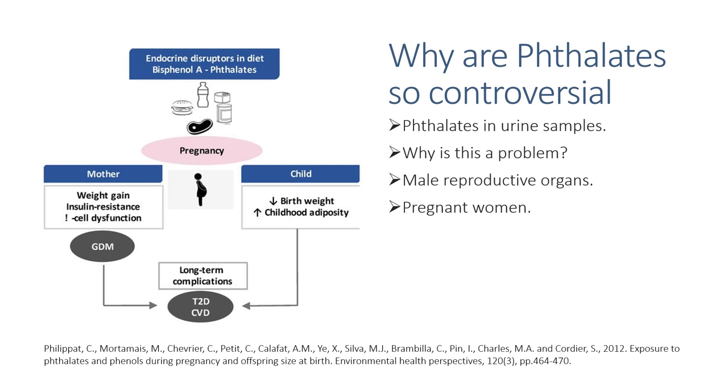This is a problem, as in animal studies where rodents were exposed to phthalates, multiple severe side effects were found. For example, delayed entry into puberty, testicular lesions and epidermal deformation, which are the tubes which connect the testes to the body. In a separate study, it was found that phthalates target several patho-physiological features of GDM. The pathogenesis of GDM has been linked to weight gain, insulin resistance and pancreatic cell dysfunction, which can lead to hyperglycaemia.